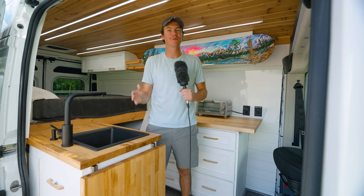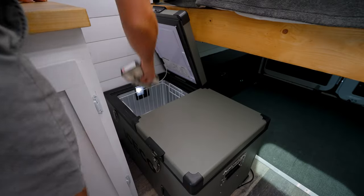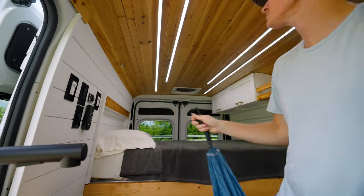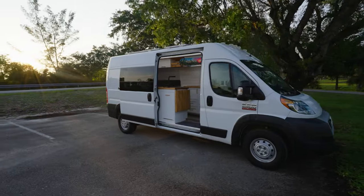Today we're taking a tour of my 2021 Ram ProMaster 2500. This van came out of such a stealthy, clean, and solid build. It actually has some really well thought out design elements to save space, make things practical, and make it feel less like a boxed-in, claustrophobic, tiny space. It actually feels pretty open and I love how it came out.